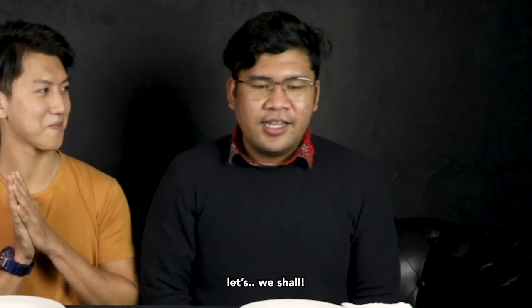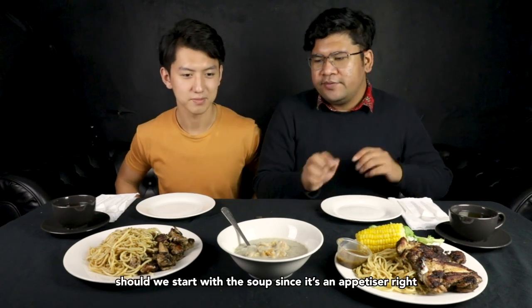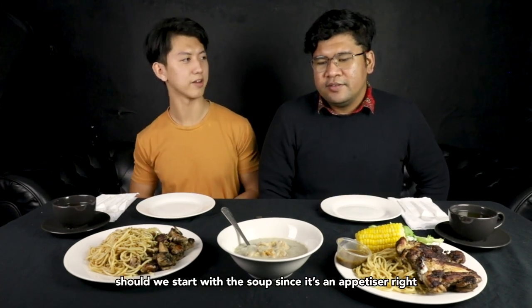Shall we dig in? Let's do it! Okay, which one shall we do first? Shall we start with the soup since it's an appetizer? Yeah, let's go — three, two, one!